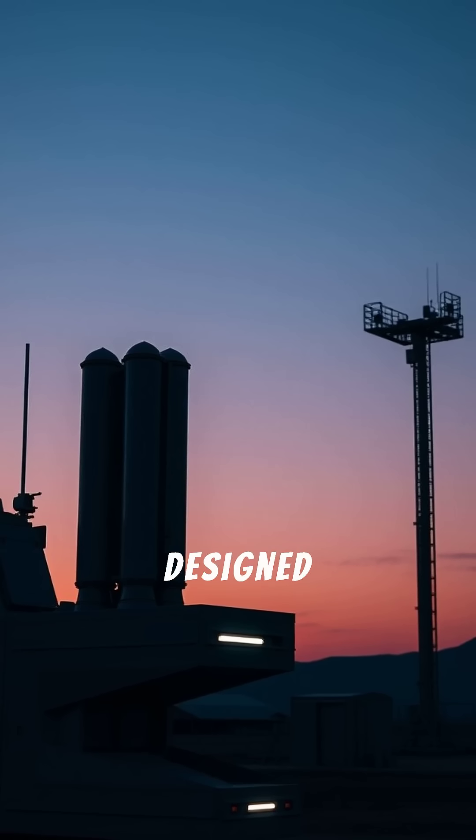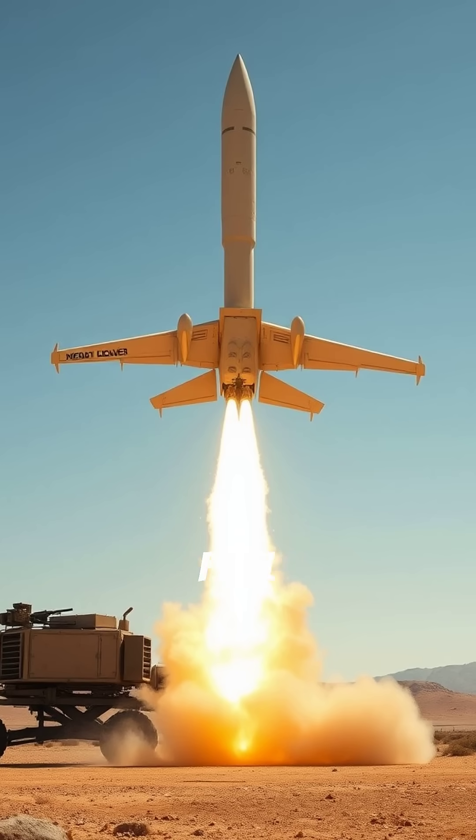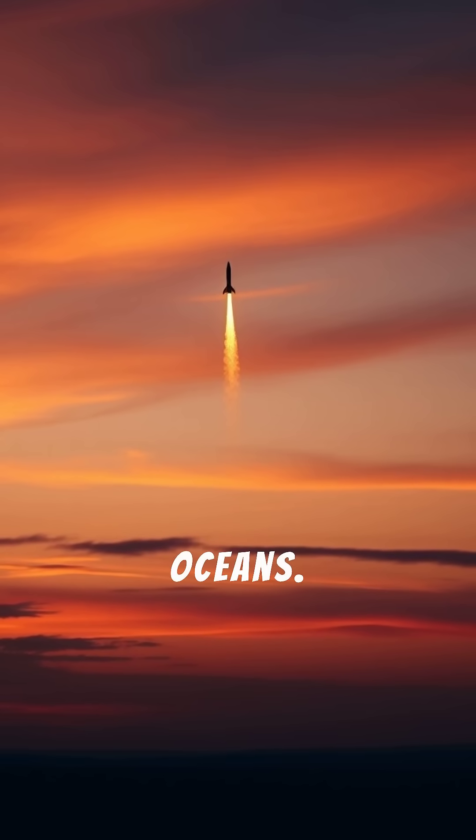Modern systems are designed to survive countermeasures, and some even carry decoys to fool enemy defense systems. The entire process — from launch command to impact — can take just 30 minutes across oceans.